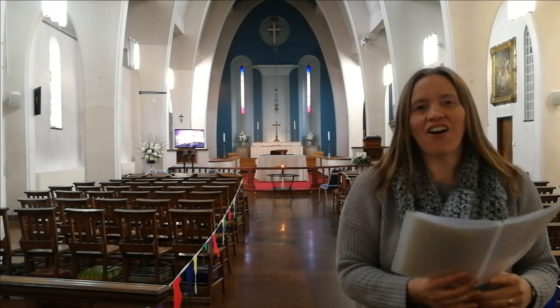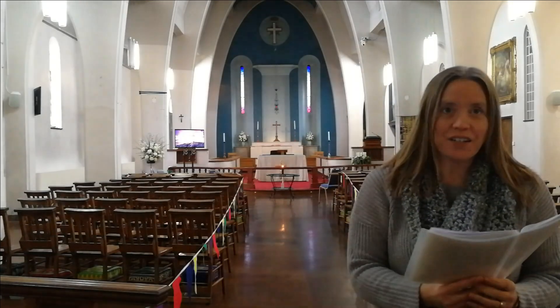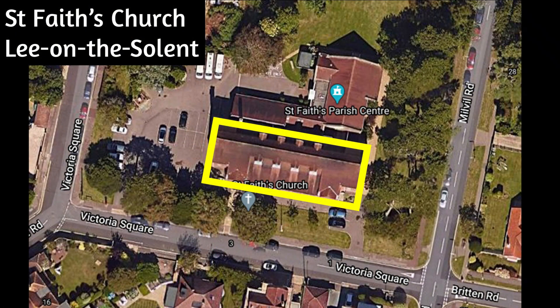My name's Mrs Chamberlain and I am the Children and Families Lead here at St Faith's, and I'm going to tell you a little bit more about the building. St Faith's building itself is long and thin, but lots of churches are built in the shape of a cross.